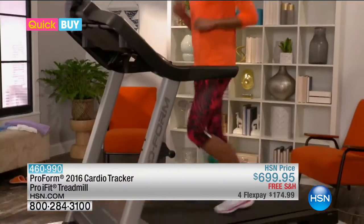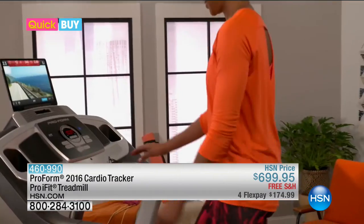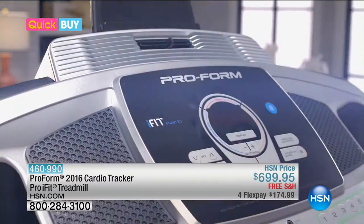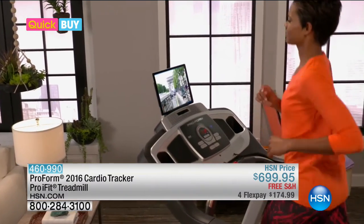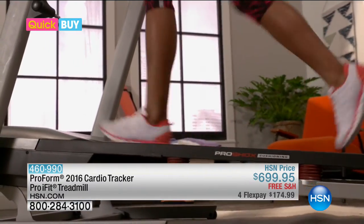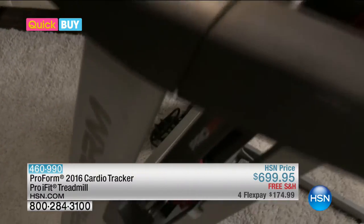Whether you walk, jog, or run, this treadmill will raise the bar on your routine. It's also loaded with fun features. The iFit function comes standard. Using iFit, you can jog in Paris. Using Bluetooth, you can connect your phone, tablet, or fitness device to track you as you complete your goals. It also conveniently folds up and gets out of your way when you're not using it.